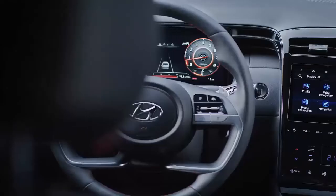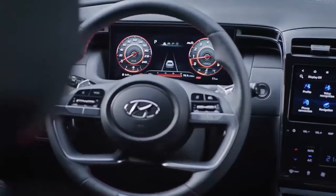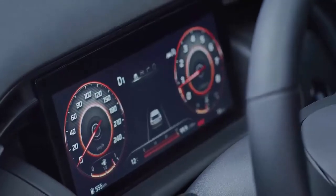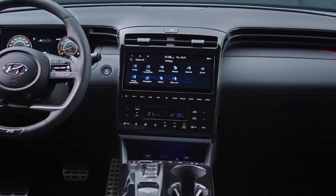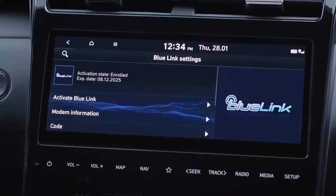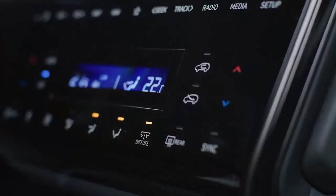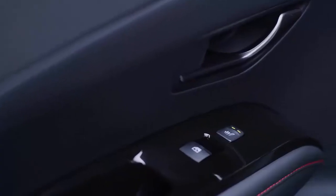Customers can also enjoy a fully digital experience thanks to the 10.25-inch supervision cluster and the 10.25-inch infotainment touch screen integrated in the first Hyundai full-touch center console. For even more comfort, multi-air mode and heated seats are also available.